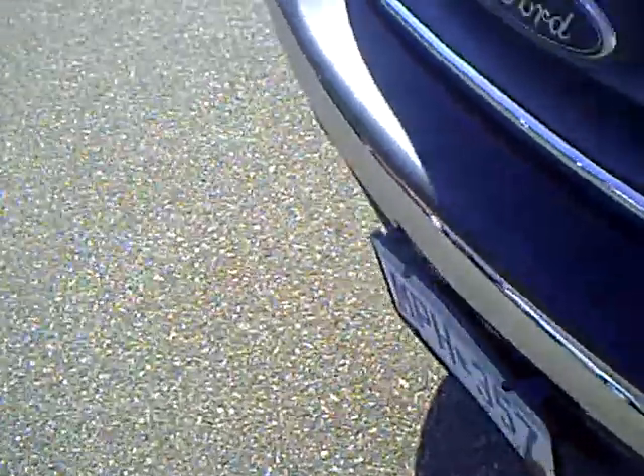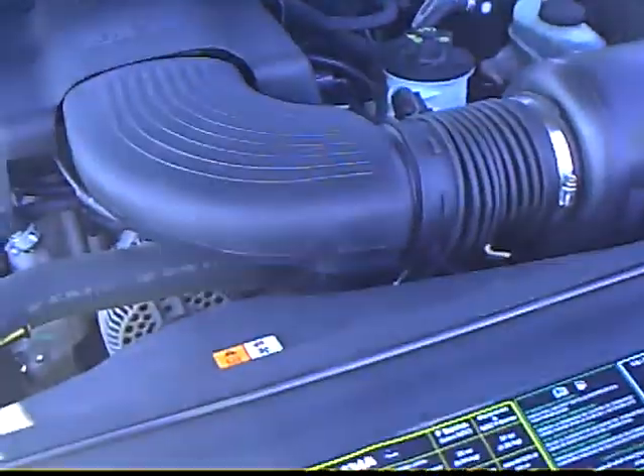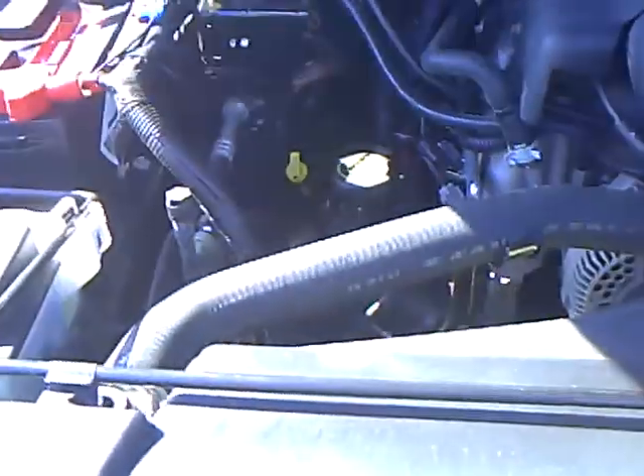AM FM cassette. Three people in the front. No cruise control. No power windows on here. Block heater. And with a 4.6 V8 engine in it. Brand new battery.